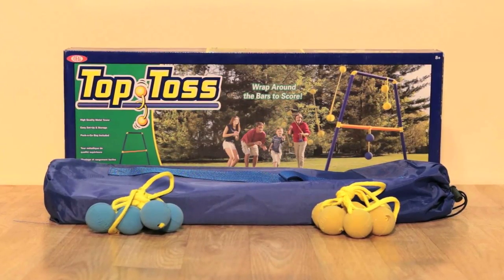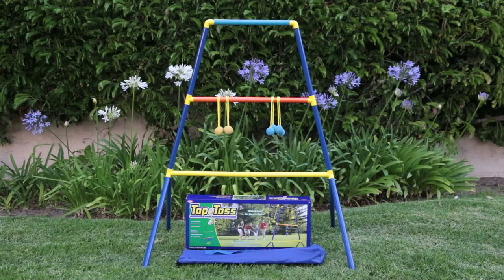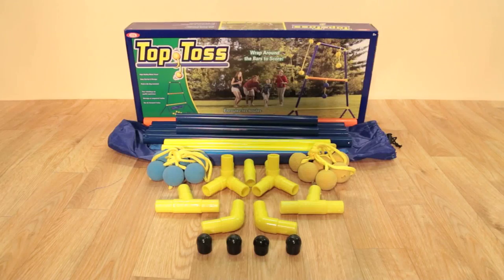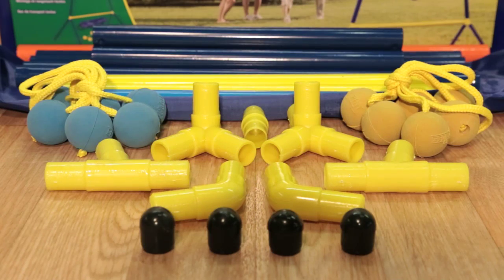Toss it, hook it, score! Now you can have fun with the family or friends outdoors with the backyard game Top Toss by Ideal. A simple yet highly addictive game, Top Toss comes with a portable steel frame, three yellow